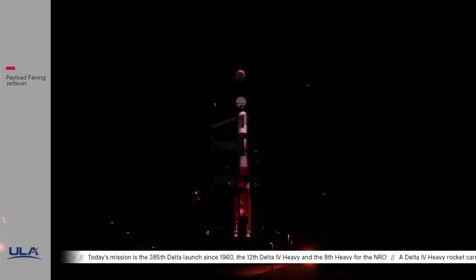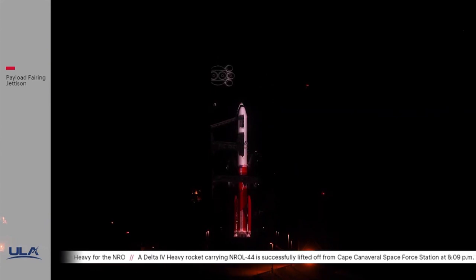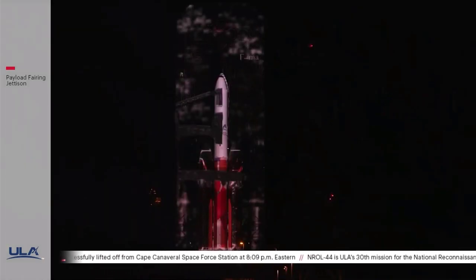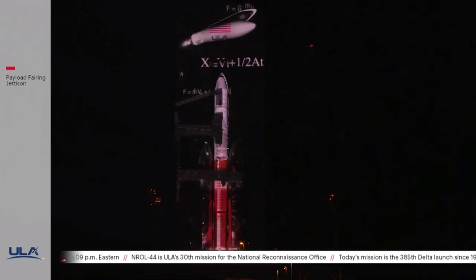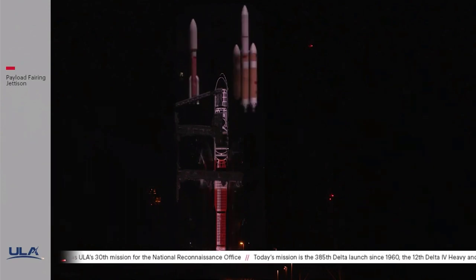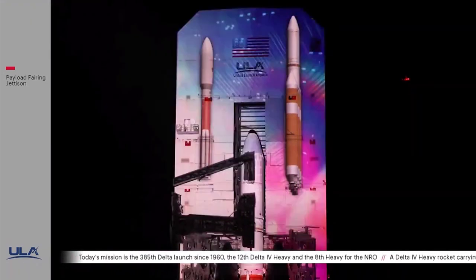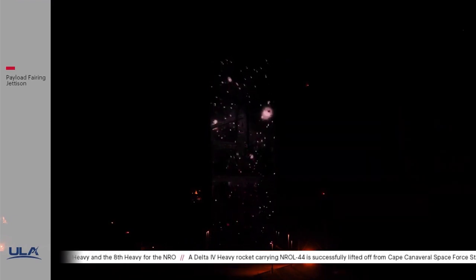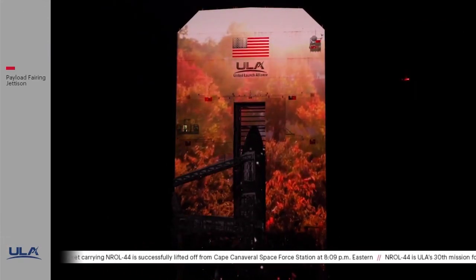Over the next decade, ULA will continue to protect life on Earth with the introduction of the Vulcan Centaur — our next generation rocket. A rocket purpose-built for national security, founded on the Atlas and Delta legacy of success. With Vulcan Centaur, we are engineering limitless possibilities for a safer, more secure existence, at home and in space.